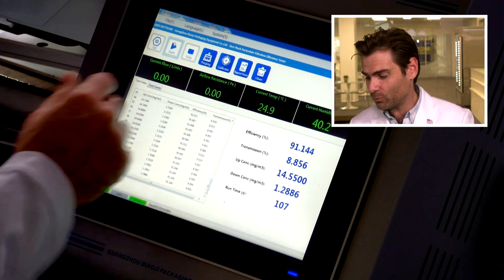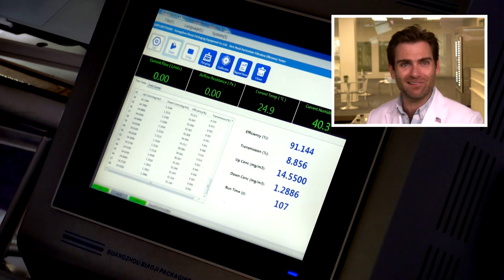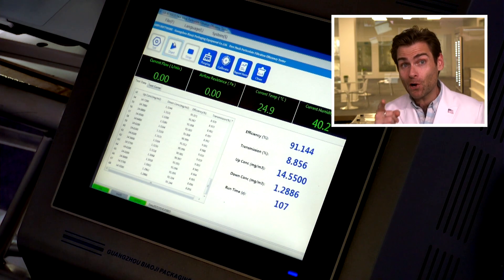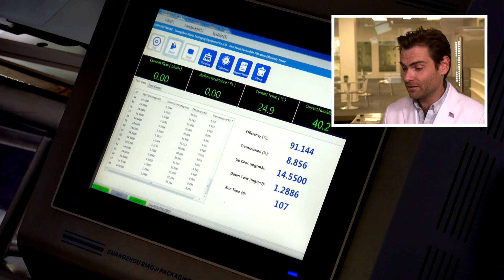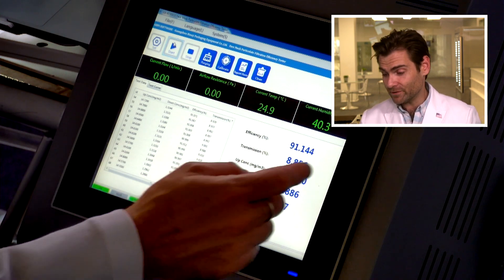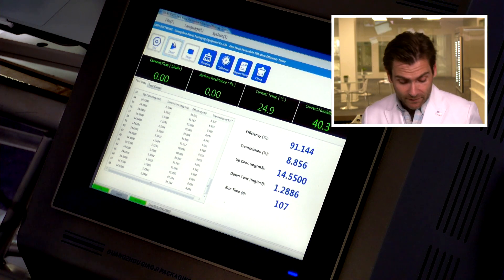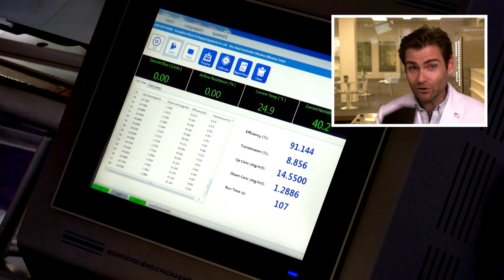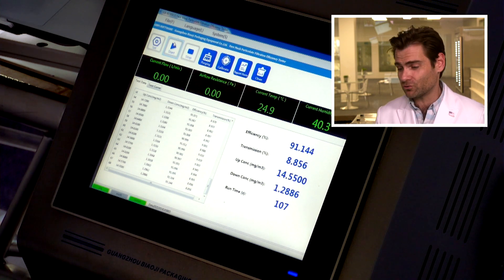91.144%. I'm starting to worry about my trusty machine because the last five tests — even though those KN95s were out of standard, they were fake — they were still passing. But this one shows a failure. Looking at the construction and quality can all be clues as to whether you can actually trust a mask or not.